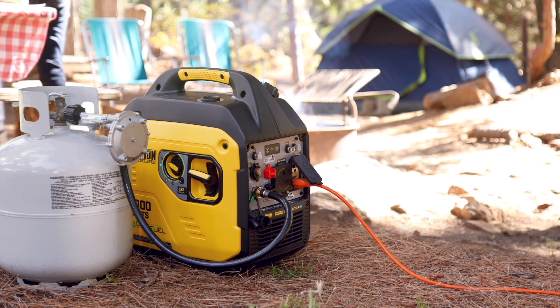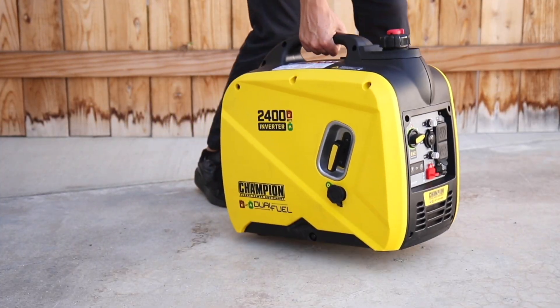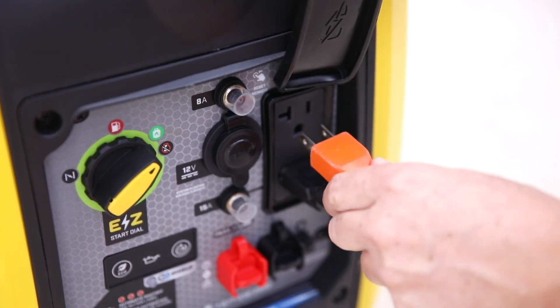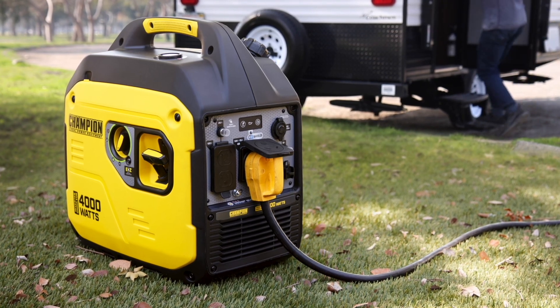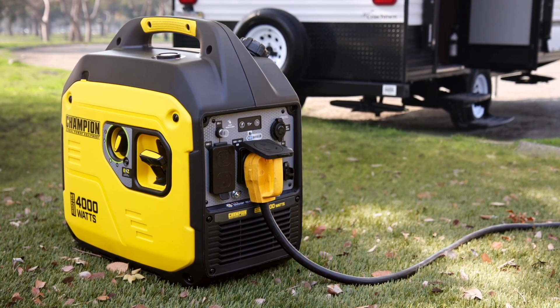The bottom line: inverter generators provide quieter, safer, lighter, and more fuel-efficient power. Whether you're at home, on the road, or outdoors, they're the smart, convenient solution for today's portable power needs.